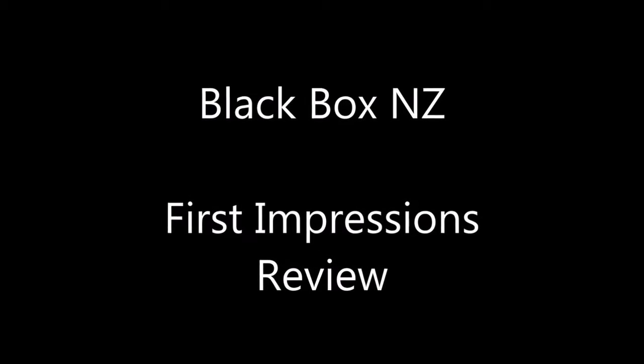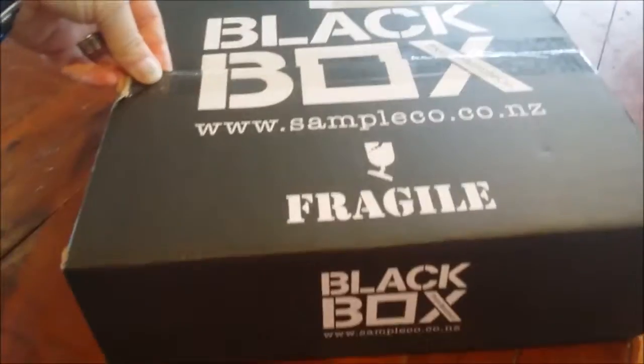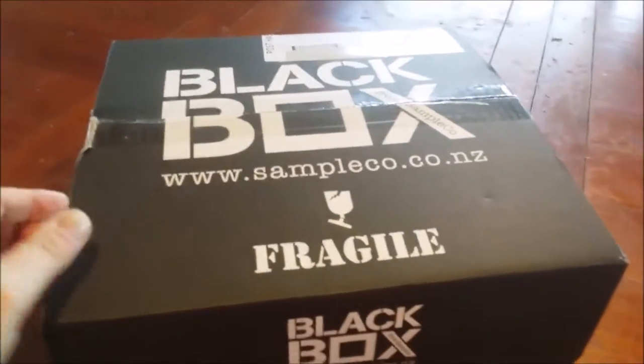Welcome to The Mummy Channel, a part of A Mummy's Life NZ. I've got my first black box in several months and I'm about to see what's inside.